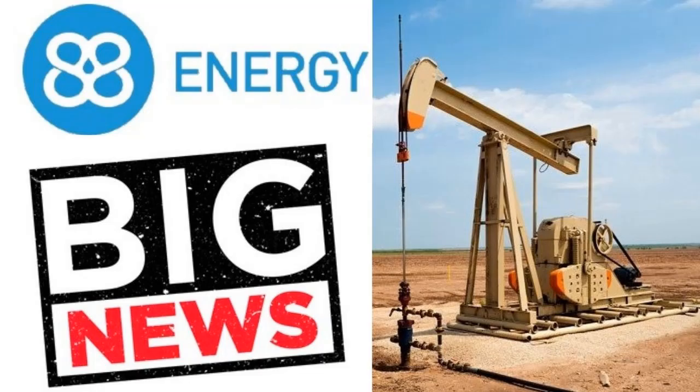Hey YouTube, how is it going today? In this video I'm going to be doing an update on 88 Energy Limited. They're out with some favorable news today and the stock is responding well to it, so I want to get into that news, go over the chart and see if we can determine what could be coming next, and then after that I'm going to get into some of your questions.